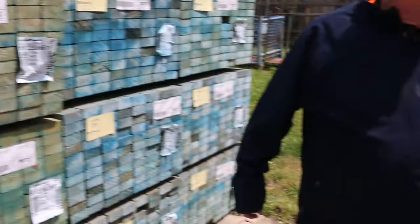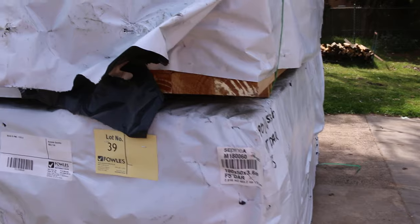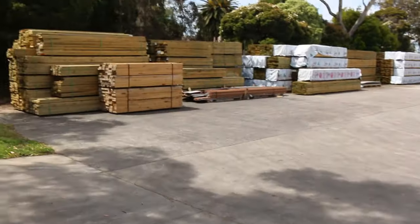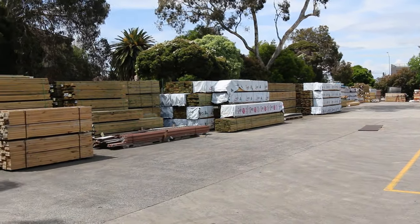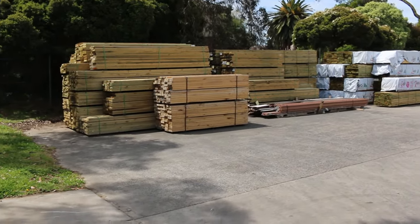Swinging across here now — some mid-range F5 has come in, 90x45. There are some 3.6s, four or five packs of those, and also a pack of 4.8s. Overview down the yard there guys — as you can see there are mountains of treated pine in various sizes and lengths, all listed in the catalogue. Big heaps of treated pine to choose from.